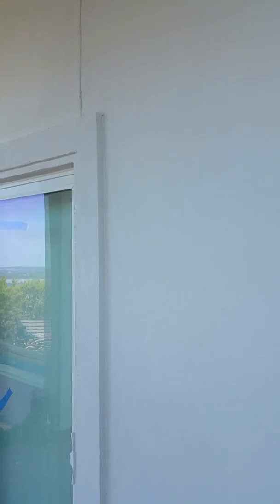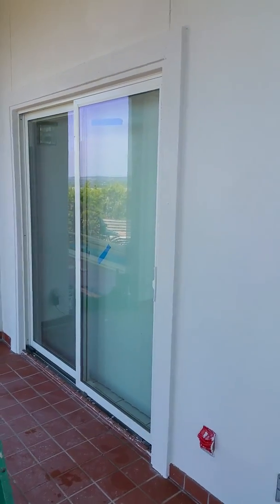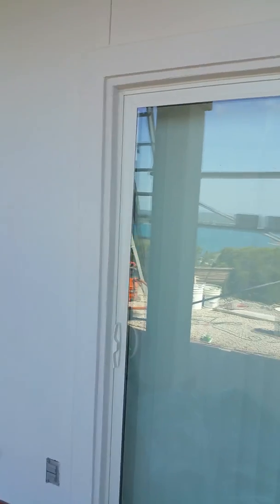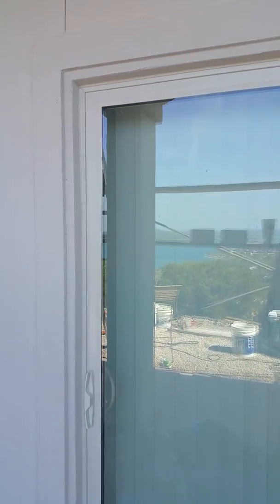We put siding up here on the ceiling. This is just the first coat — we'll put another coat. We took all the doors out and put in new doors; these are Pella patio doors.